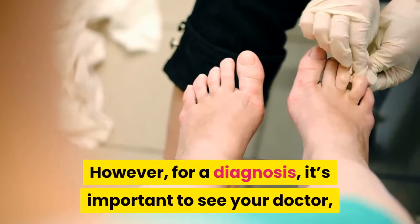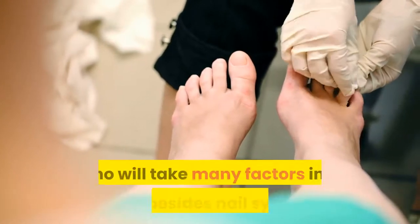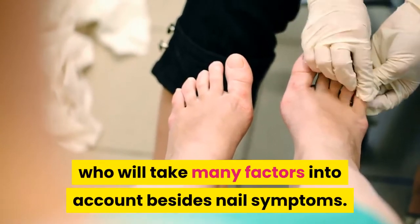However, for a diagnosis, it's important to see your doctor, who will take many factors into account besides nail symptoms.